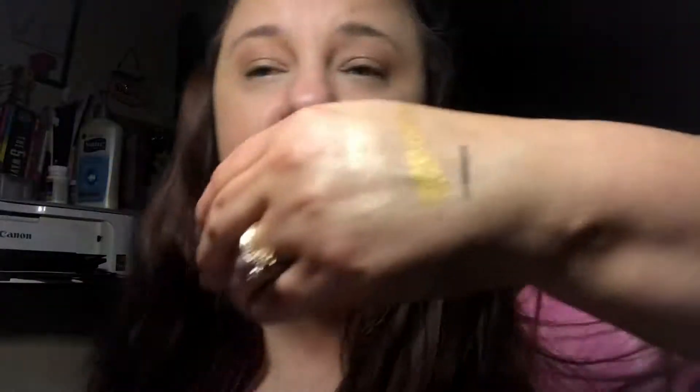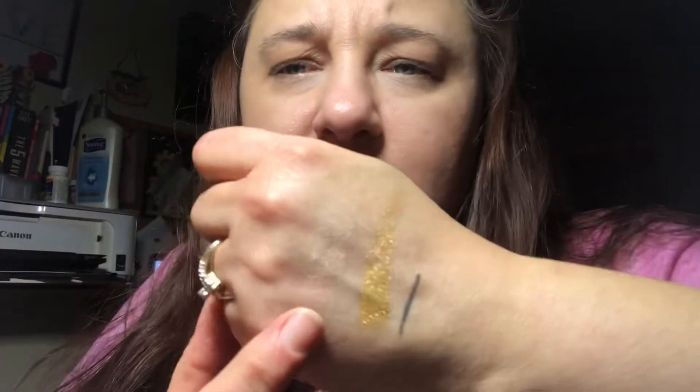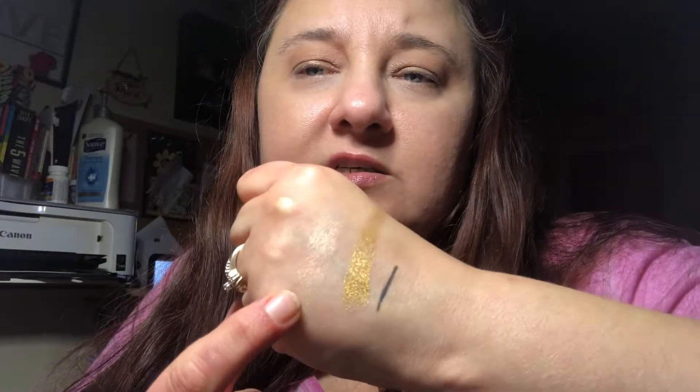Let's see how the highlighter looks. This is one of their Electric Shocks — it's showing up really pretty, you can see the glow. Not bad — not that I needed another highlighter. I also got the Mario Badescu Hyaluronic Eye Cream; it was like 15 or 9 dollars.